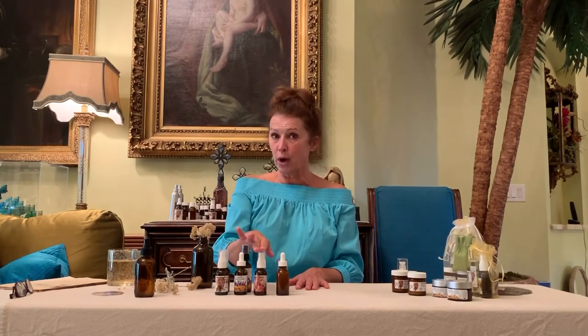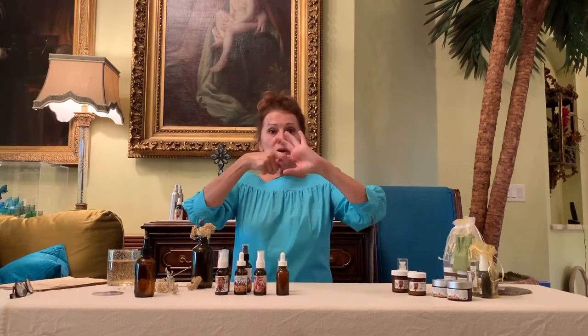The helichrysum products are for brown spots, lines, and wrinkles. The Rose product helps strengthen the skin cells — when you're younger your skin cells are strong, and as we get older they become loose. That's why mild exfoliation is always better than hard exfoliation, so just exfoliate mild.